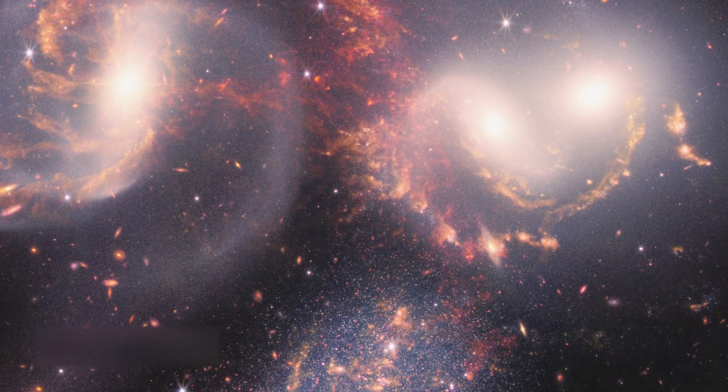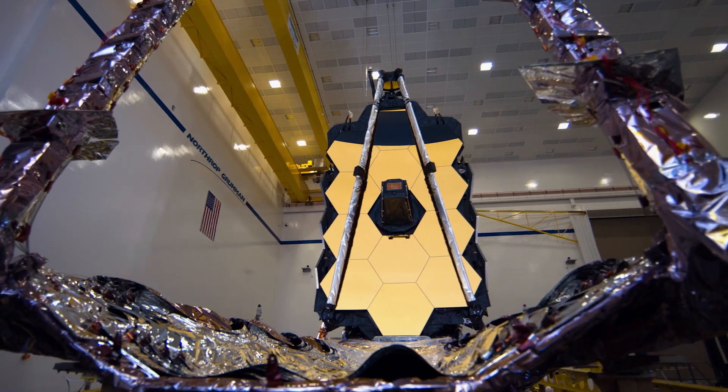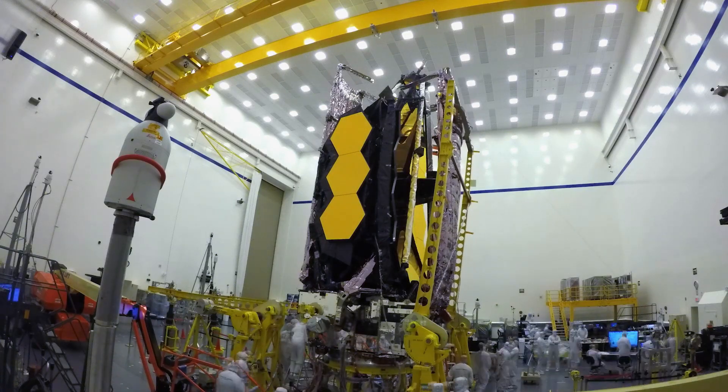Webb's new image of Stephan's Quintet reveals never-before-seen details of a galaxy group, showing how interacting galaxies trigger star formation in each other, as well as a black hole in a level of detail never seen before. And to remind the American people, especially our children, that there's nothing beyond our capacity. We've done it. We have made this machine, bringing together the resources of NASA, ESA, and the Canadian Space Agency, all of the industries, scientists, and engineers. If you put your mind to it and you stick the course, you can achieve astonishing things — and that's a lesson with applicability well beyond space telescopes. It's a lesson for life.